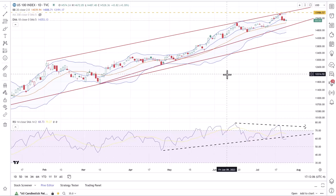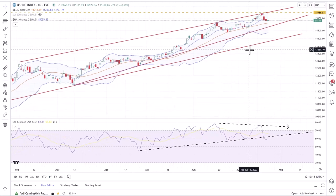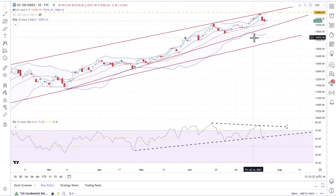We'll start off with the NASDAQ 100. That index has stalled out a little bit. We did get up to just shy of $16,000 — a high of $15,932 on July 19th — and we've been trading a little bit lower since. Interestingly, we had about four days above the upper Bollinger Band and about four days with an RSI above 70, which I consider to be an overbought condition.